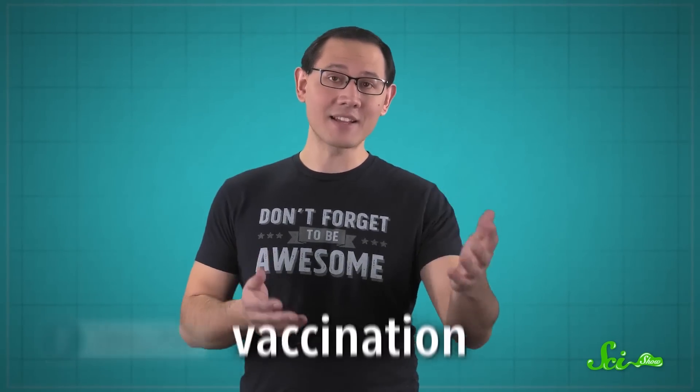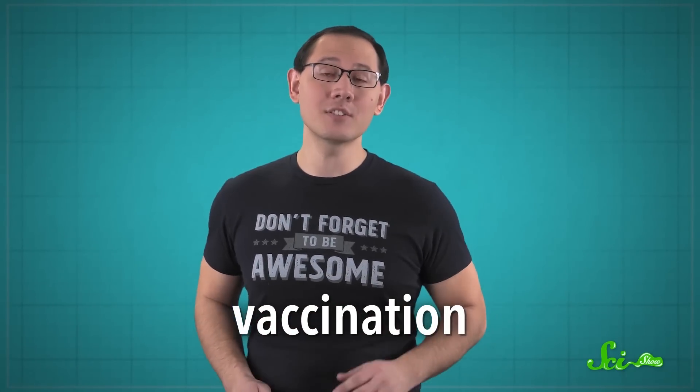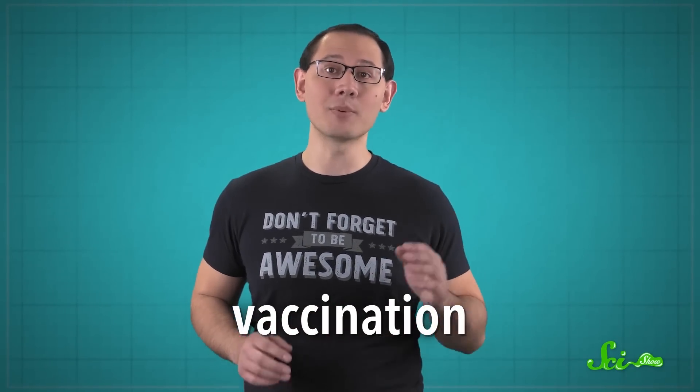Casualty rates got a little better after an army-wide variolation — intentionally infecting people with a bit of gunk from a patient's scabs to hopefully help them build immunity. Exposing people to the virus in a controlled way ended up being safer than normal, but they still suffered from some symptoms and there was a risk of death. Later, doctors tried to make it less dangerous by using people or animals infected with cowpox, a less harmful cousin of smallpox caused by the vaccinia virus. This process was called vaccination, and led to the eradication of smallpox and to all the vaccines we rely on today.